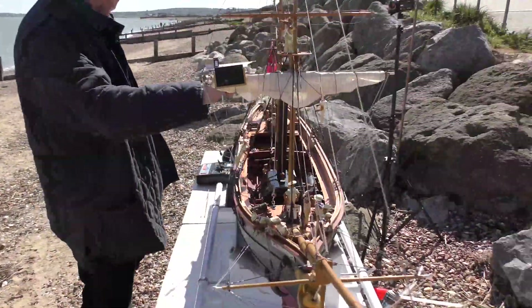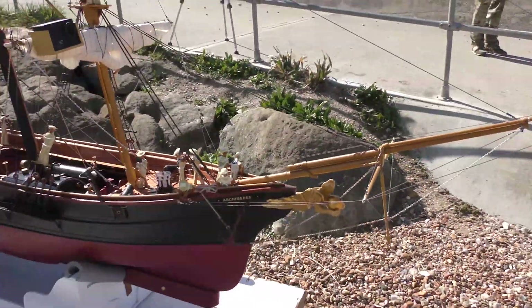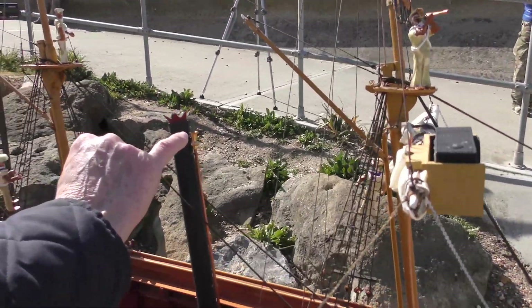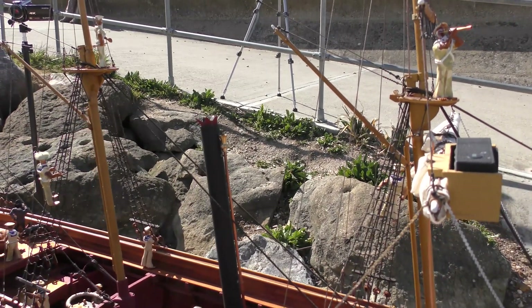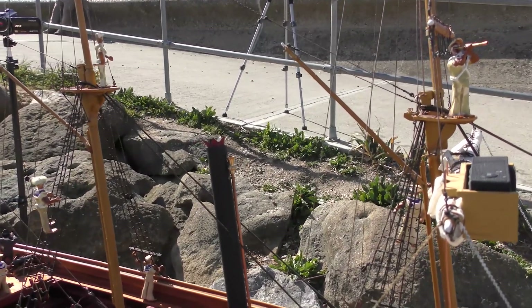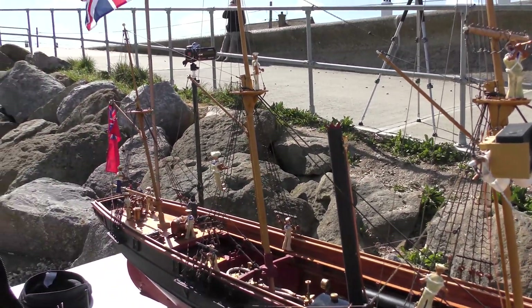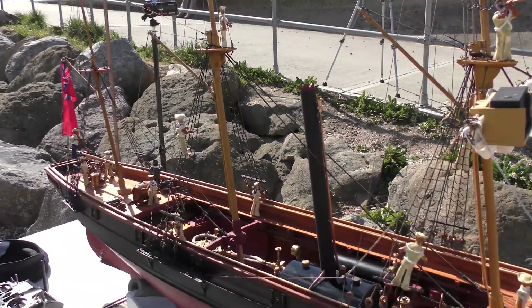William Mull, the model maker, has every reason to look nervous. His 1-24 scale model faces a swell of 6 inches, which in scale is equivalent to waves 12 feet high. The model is run with an open deck and a low freeboard, so there is a risk of flooding on top of the risks of losing radio contact or of the fire in the boiler being extinguished.